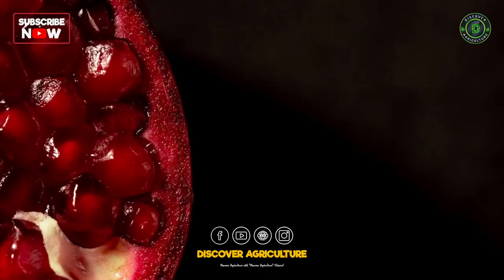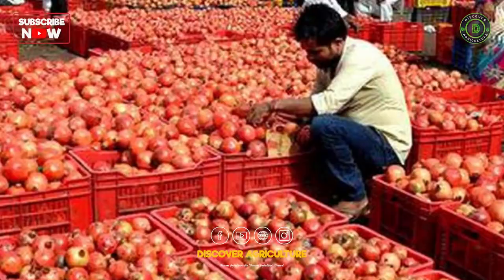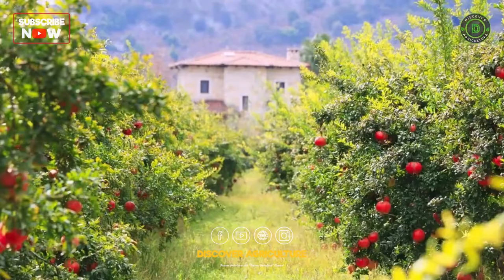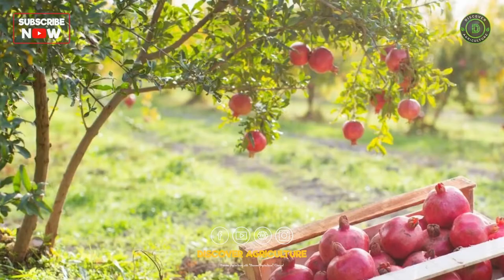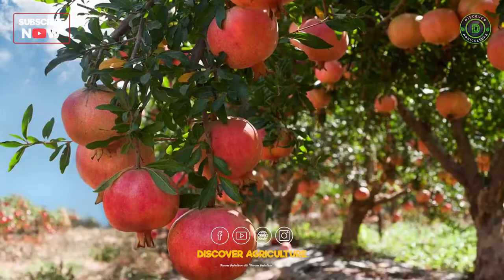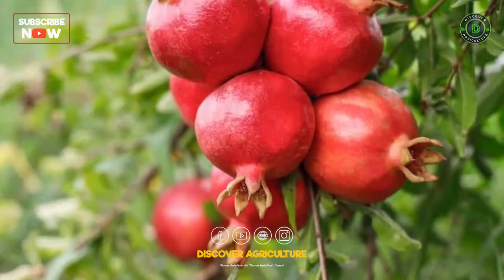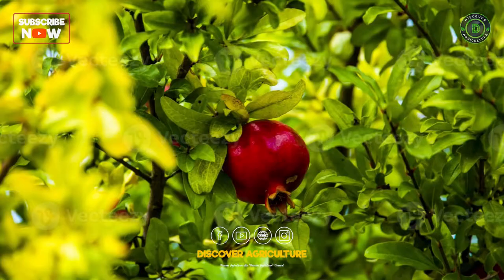10. Profitability. The profitability of pomegranate farming depends on several factors such as the yield per tree, the market demand, and the cost of production. In conclusion, pomegranate farming can be a rewarding and profitable venture for farmers. However, it requires careful attention to detail, including proper soil and climate conditions, irrigation, fertilization, pruning, and pest and disease management. By following the best practices outlined in this video, you can produce high-quality pomegranates and take advantage of the growing demand for this nutritious and delicious fruit. Whether you are a small-scale farmer or a commercial grower, we hope this video has provided you with valuable insights into the world of pomegranate farming.